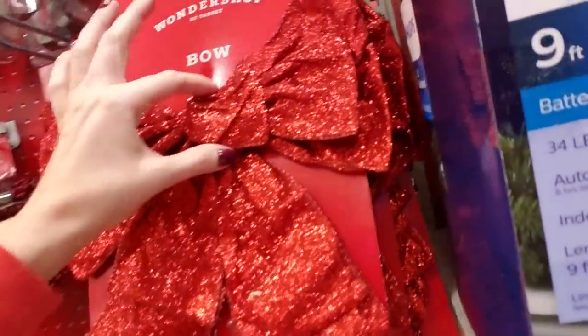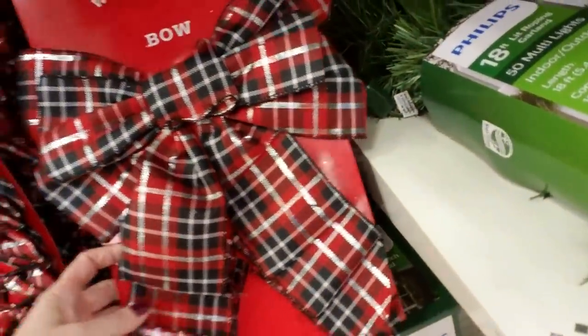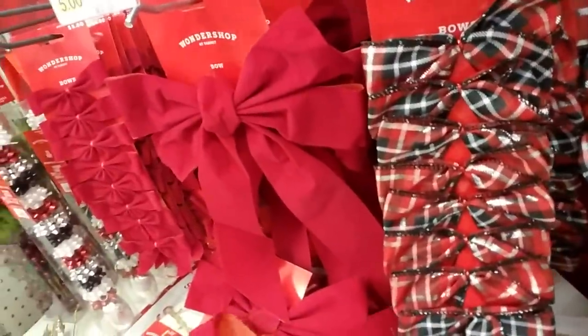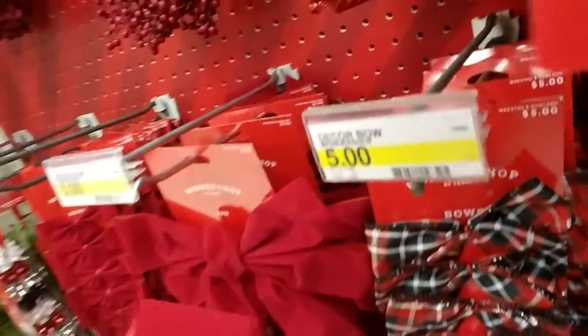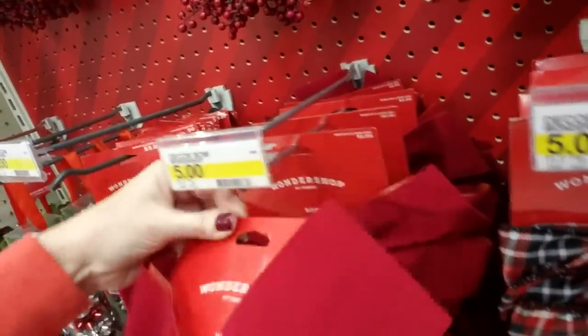Oh, and look at the bows — that one got squished. I like this — I like the plaid bow, that's very pretty. This bow goes right here — I'll put that back.